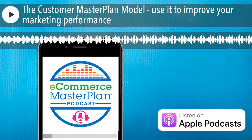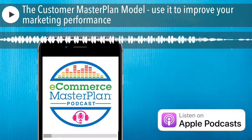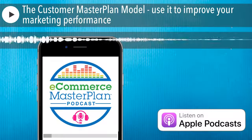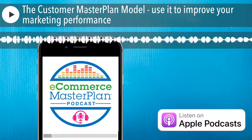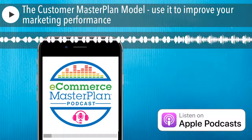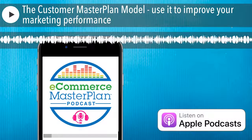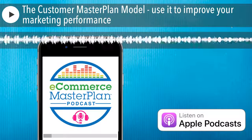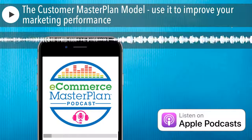So to celebrate the fact it's finally available and you can all get your hands on it, I'm bringing you a chapter of the selfsame audiobook. In a minute or two, you can hear the whole of Part One — the Customer Master Plan model — right here on this podcast episode, completely for free. I've picked this section because it's one of the most helpful sections of the book. It takes you through my Customer Master Plan model and how you can use it to improve your marketing. The model is a way of making sure you're making the right marketing decisions, and it works for businesses of all shapes and sizes.